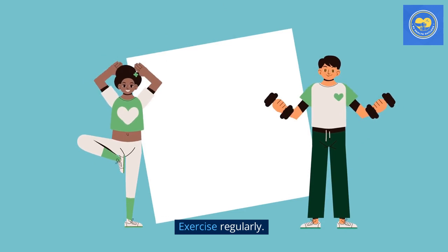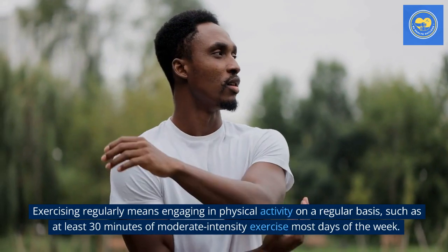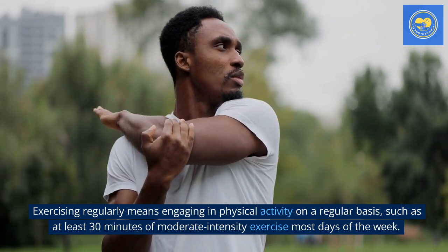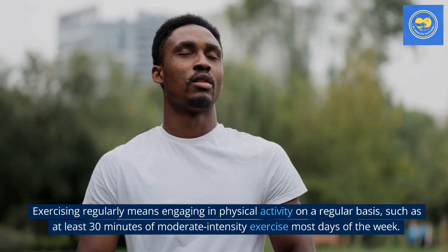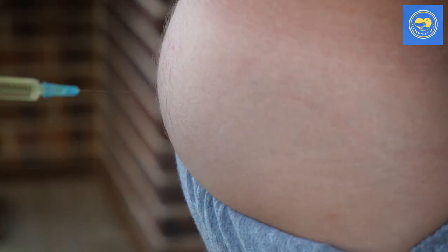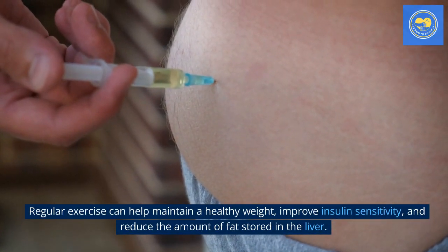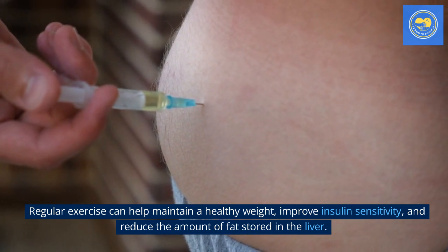Tip 3: Exercise regularly. Exercising regularly means engaging in physical activity on a regular basis, such as at least 30 minutes of moderate-intensity exercise most days of the week. Regular exercise can help maintain a healthy weight, improve insulin sensitivity, and reduce the amount of fat stored in the liver.